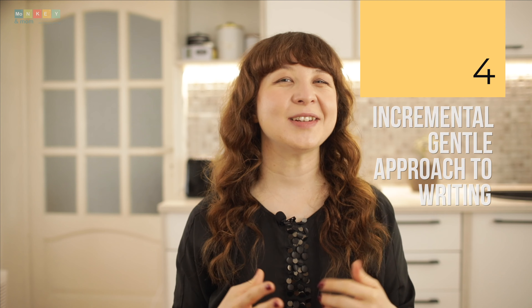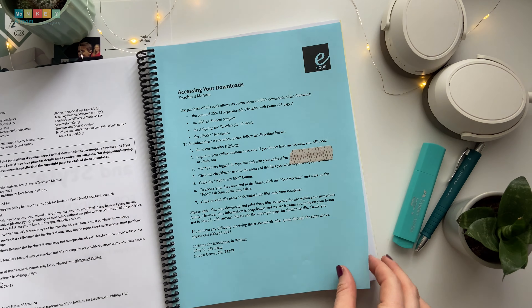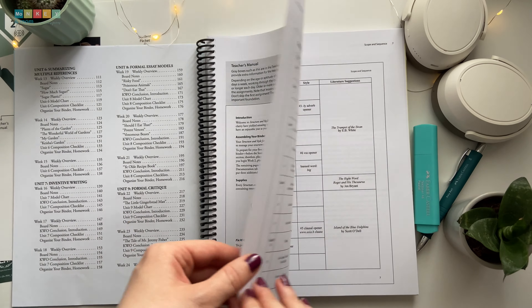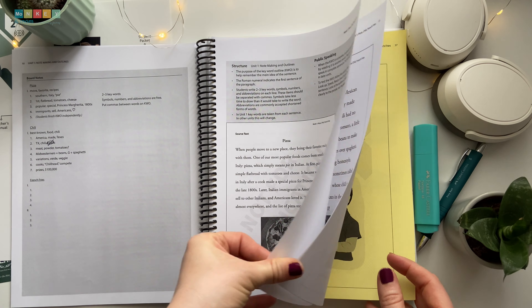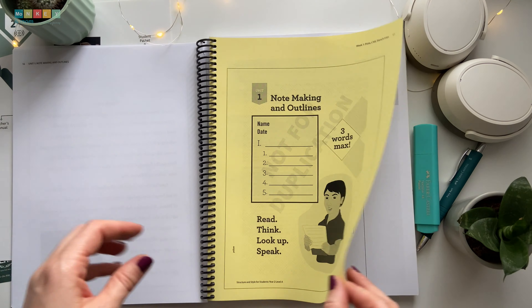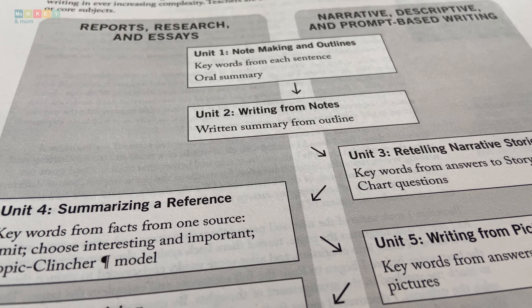Number four: an incremental, gentle approach to writing. The incremental approach of Structure and Style for Students is yet another reason why I love this curriculum. Rather than bombarding your child with an avalanche of information, Structure and Style introduces concepts gradually — like building a sturdy writing foundation one brick at a time. Each lesson adds another essential piece to the puzzle, ensuring your child can absorb and master each concept with ease before moving on. IEW cleverly presents structure through units, allowing students to grasp its importance and incorporate it in their writing effortlessly.